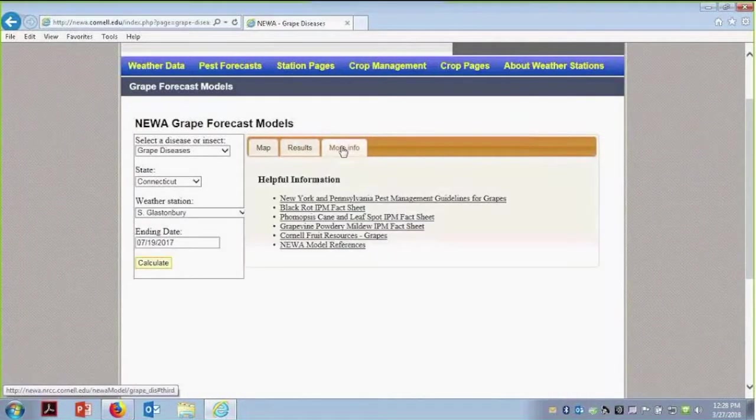There's also a more information tab on the side. This gives you fact sheets — you can click on any of them and it will take you to fact sheets on the Cornell website. There are also pictures there, in case you aren't sure exactly what you're looking for.